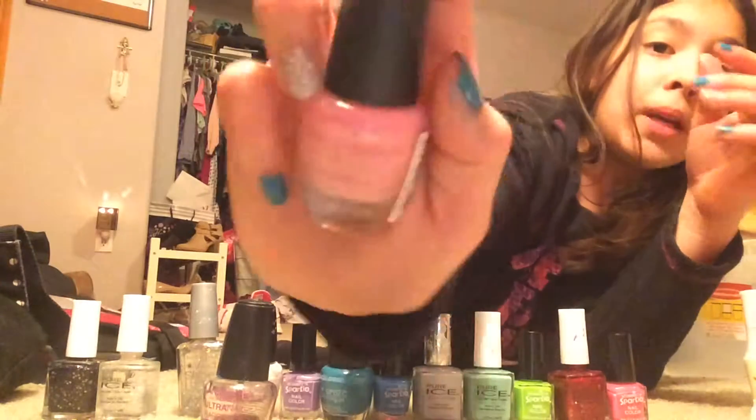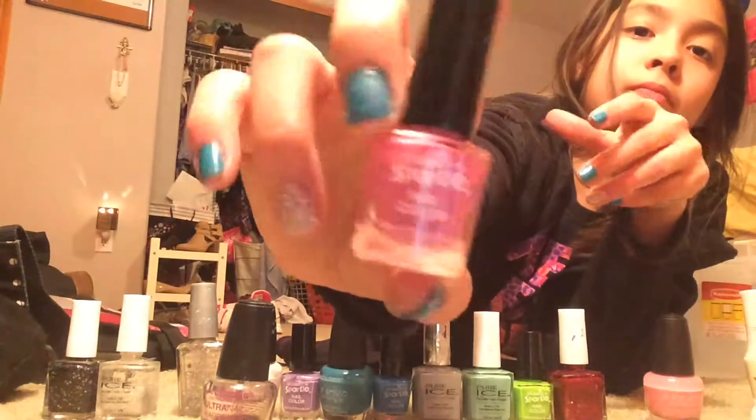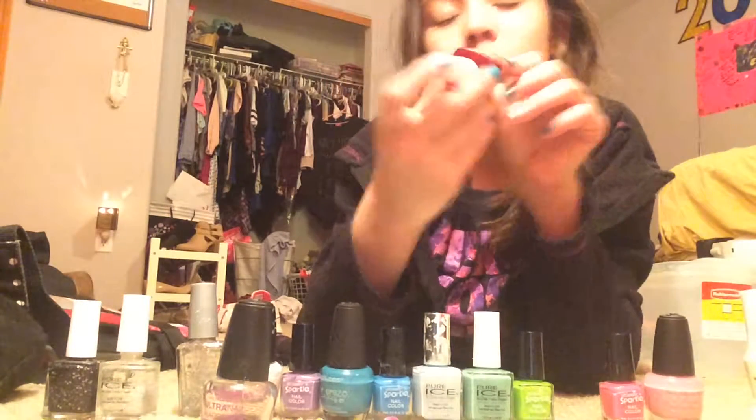I have this LA Colors Color Craze pumpkin pink. I got this for 98 cents at Walmart. And then I have this Shimmer and Sparkle Pink. If you notice, these are color assorted. I have this Pure Ice Hit The Floor.